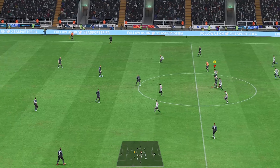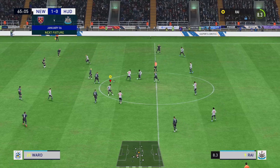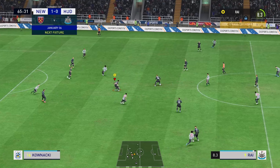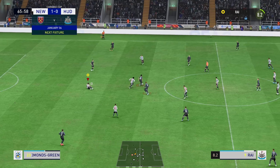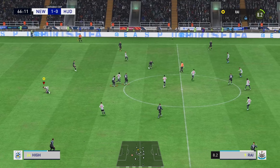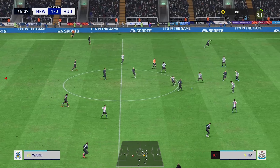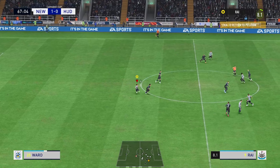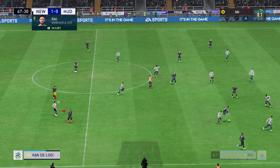And back underway, 1-0 it is. He has options available. And let's give credit to the defending — textbook closing down. And now they're on the attack.